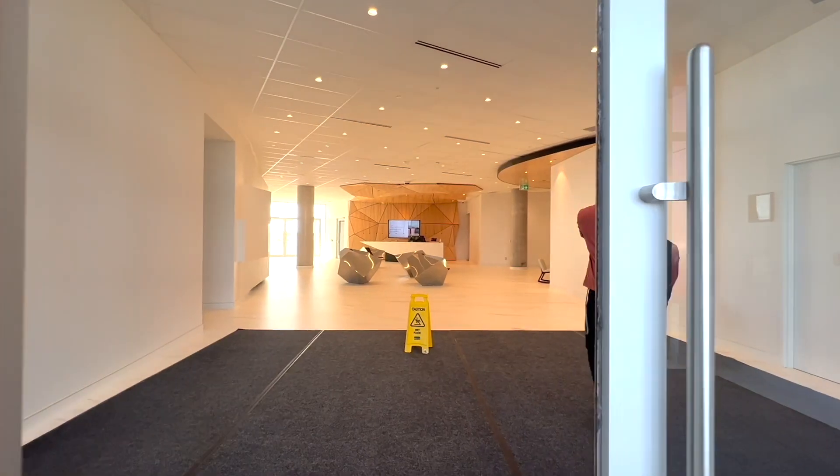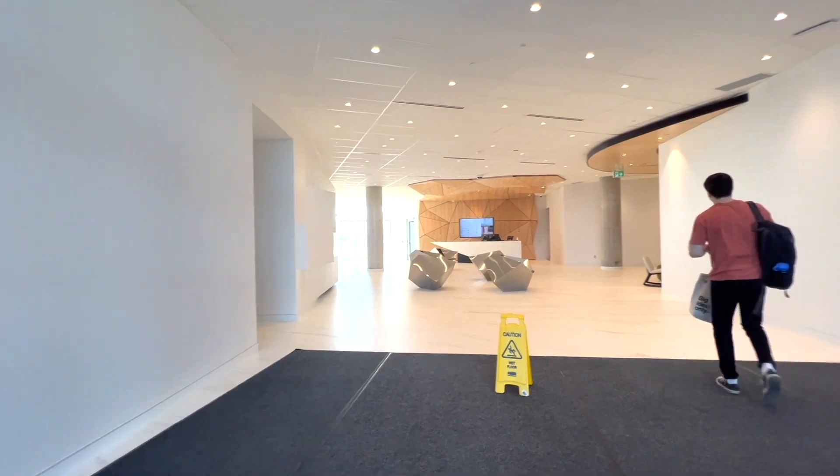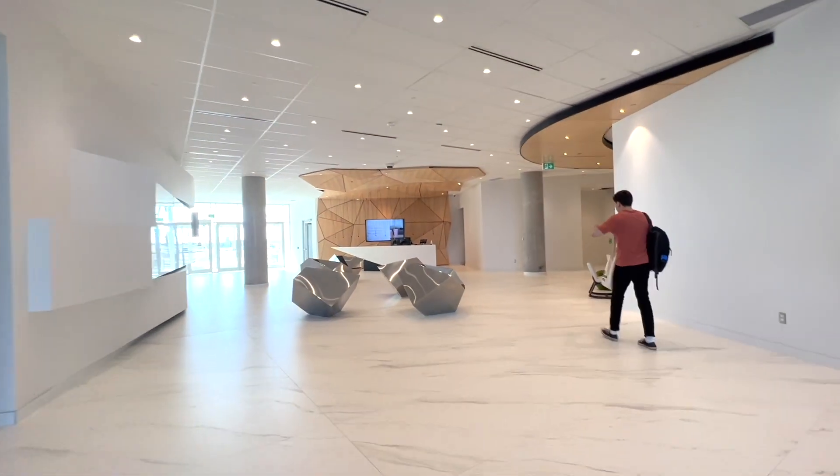Hey everyone, my name is Emily and I'm here to do another Day in the Life video, New Connexus HQ Edition. I'm super excited to show you all around.